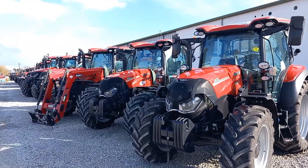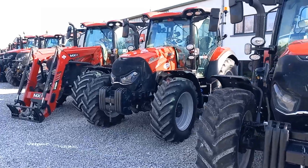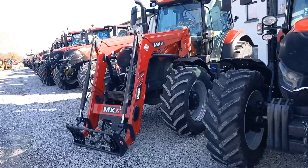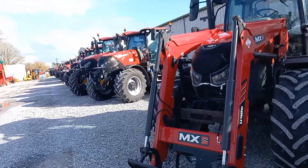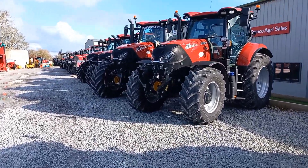All right guys, here we are. This is the building — this is the lineup of tractors. We're going to do a quick walk down through the new stuff first. You can see all the 130s, 120s, a 115 with a loader already on, a 150, and a 260 Puma — just to name a few.